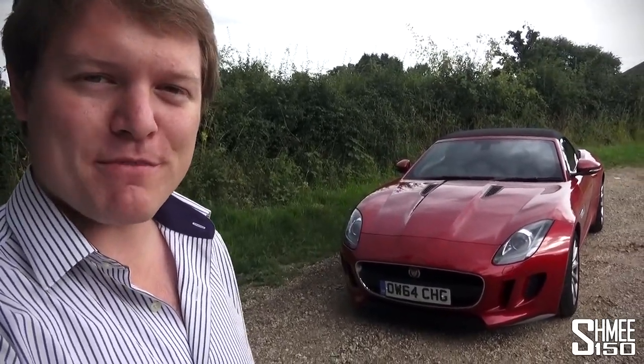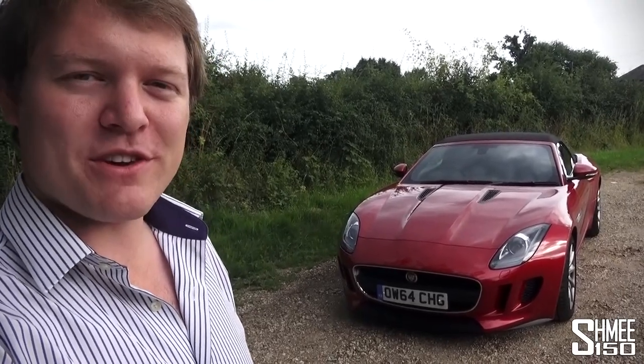Anyway, that's it for now. Thank you very much for watching my video with the Jaguar F-Type V6 manual, and I'll catch up with you again very, very soon. Cheers.